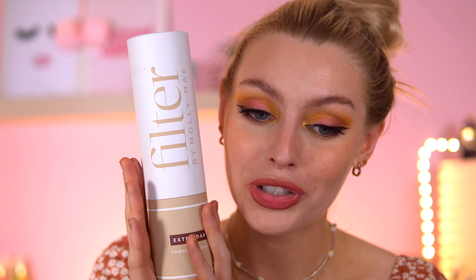I got this from Beauty Bay, and funny enough they made an error with my order and gave me two for the price of one! This tan is on the pricey side but I really like it. I used to use St Moritz a lot in school, then moved on to Bondi Sands and never changed — but Molly-Mae has converted me.